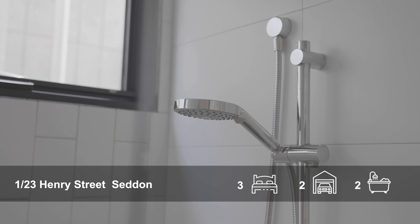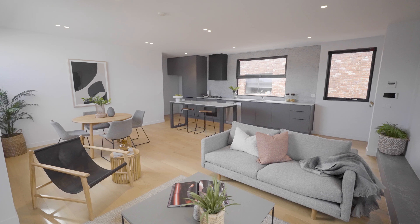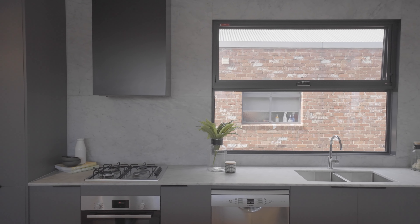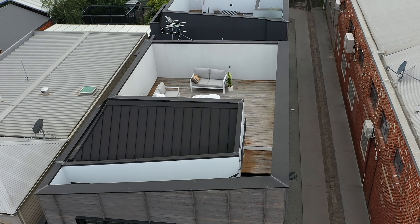Master bedroom upstairs with its own bathroom. Great open plan living area, sun-filled with beautiful floorboards, heating and cooling. And the pièce de résistance — a private deck on the third level for your own entertainment. And a double lock-up garage.